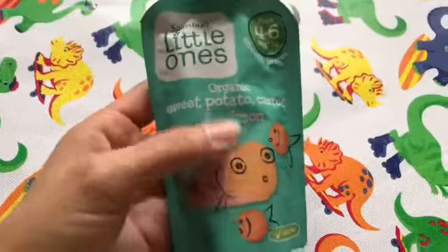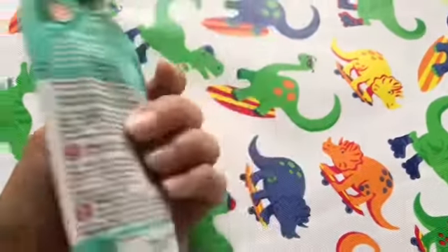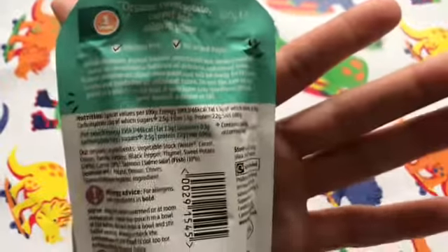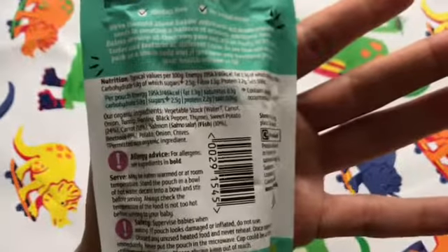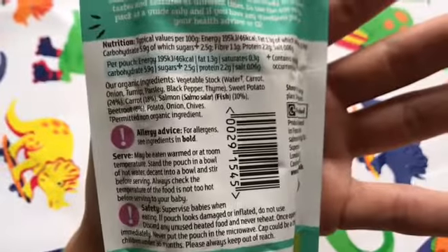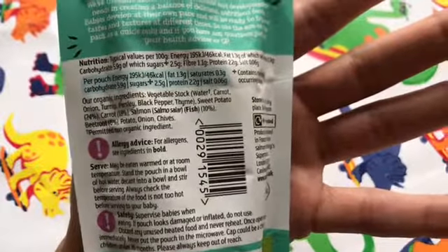Today we're doing a product review on this organic sweet potato and carrot and salmon meal from Sainsbury's. It's gluten free, it's got no added sugar, and it is dairy free, so it is suitable for children with food allergies such as calcium and protein allergy.